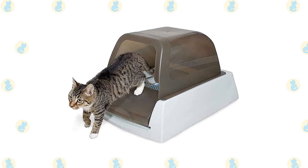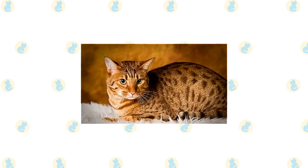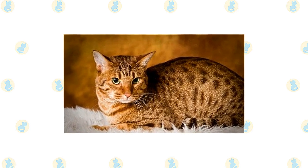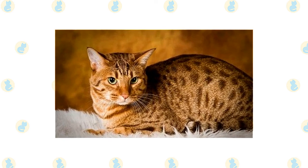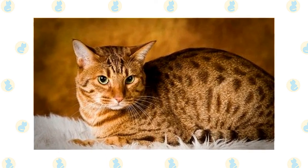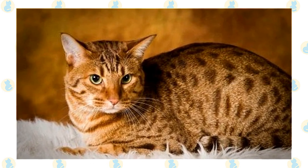Keep the litter box spotlessly clean — cats are very particular about bathroom hygiene. It's a good idea to keep an Egyptian Mau and an Ocicat as indoor-only cats to protect them from diseases spread by other cats, attacks by dogs or coyotes, and the other dangers that face cats who go outdoors, such as being hit by a car. Maus and Ocicats who go outdoors also run the risk of being stolen by someone who would like to have such an unusual cat without paying for it.